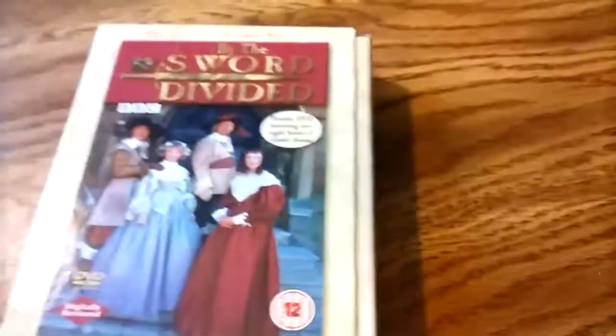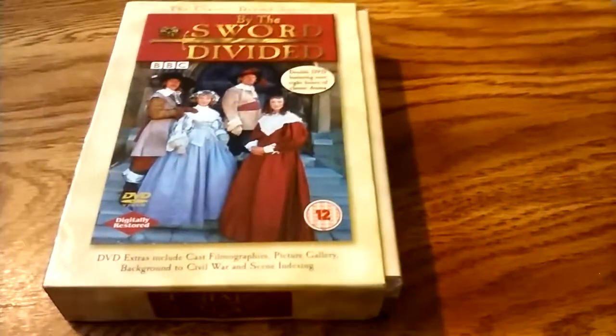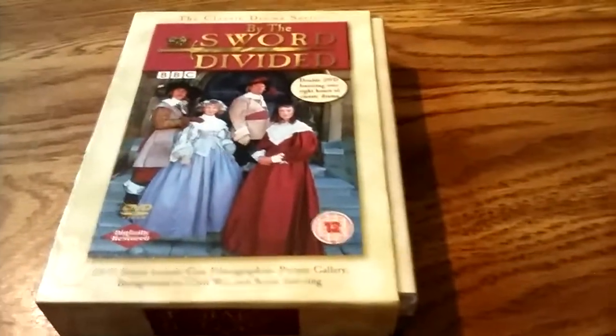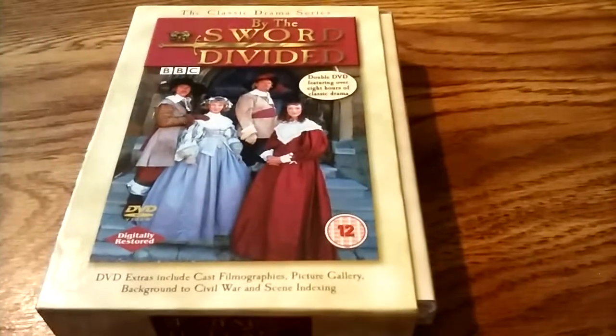Also from the 1980s, I have By the Sword Divided — this is Series 1. There were actually two series of it, and it aired in the early 80s on Masterpiece Theatre. Trying to get Series 2, though — it's really expensive and hard to get.